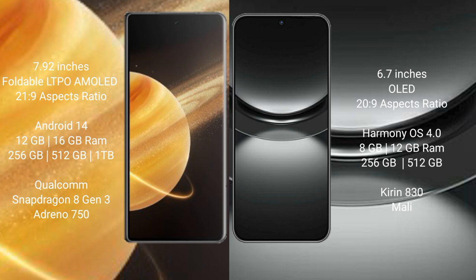Honor Magic V3 runs on the Android 14 operating system. Huawei Nova 12 runs on the HarmonyOS operating system.